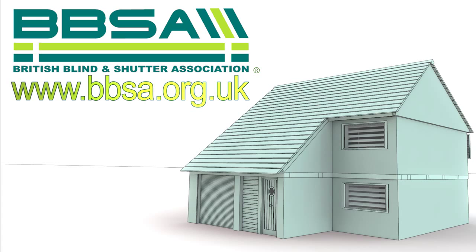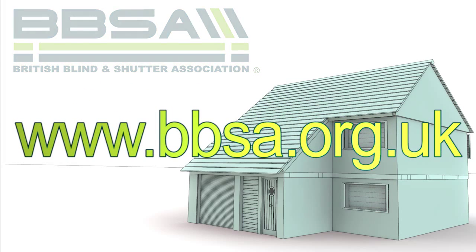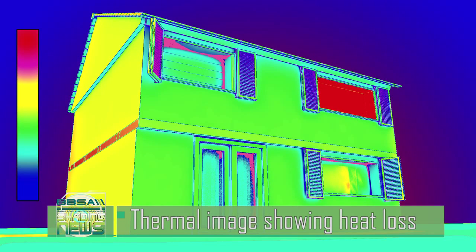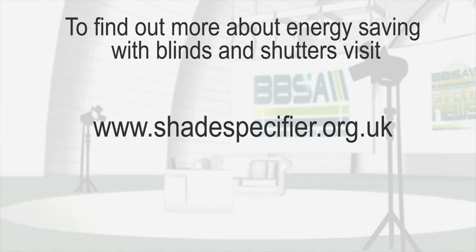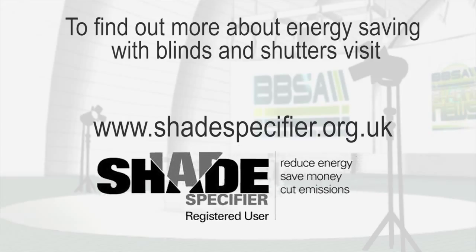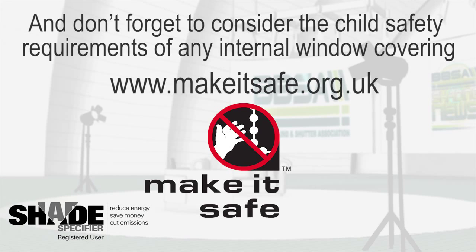If you are considering new blinds or shutters, make sure you speak to a BBSA member about the energy saving benefits of their products. Think of blinds and shutters as insulation for your windows — saving money in the winter really is that simple. To find out more, visit www.shadespecifier.org.uk, and don't forget to consider the child safety requirements of any internal window covering. Go to www.makeitsafe.org.uk.